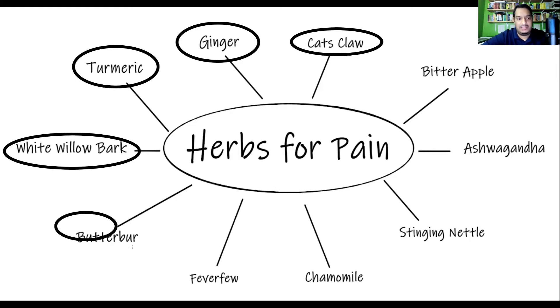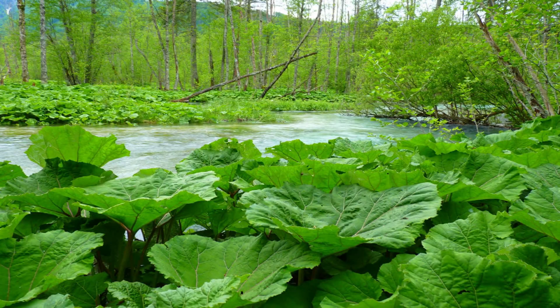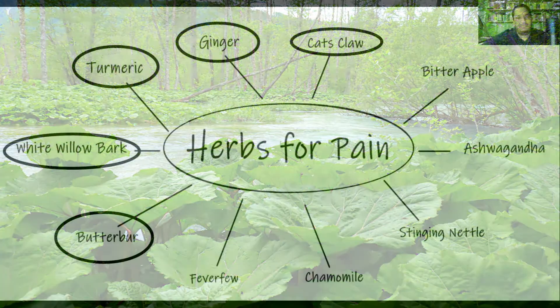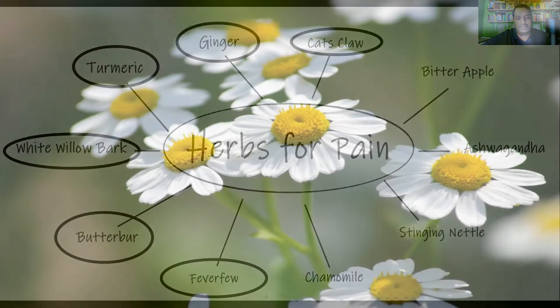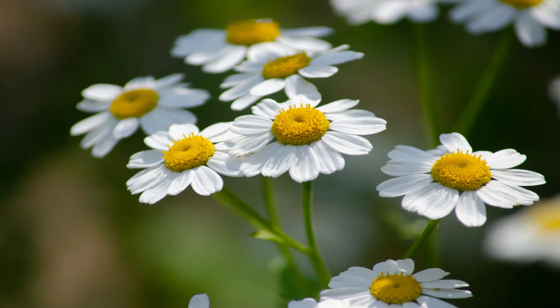Next is butterbur. Butterbur is useful in the case of migraines and headaches, specifically for preventing migraines, and it's also useful for allergies. The same goes for the next herb, feverfew, which is also a medicinal herb useful for migraines and headaches.